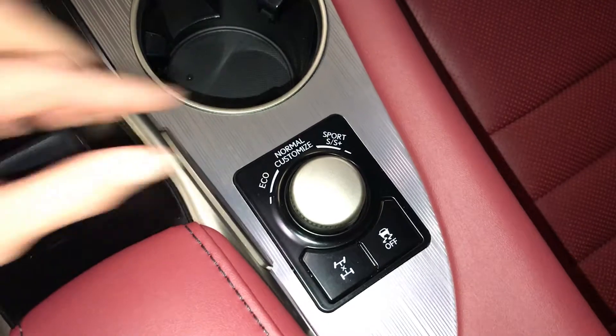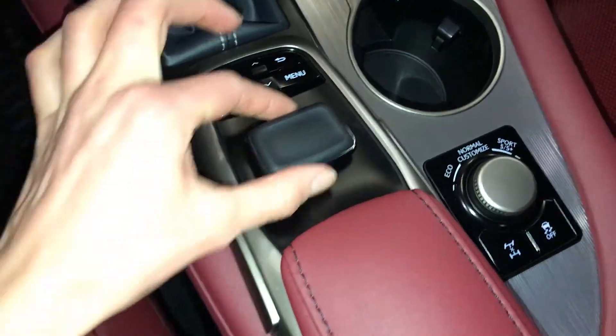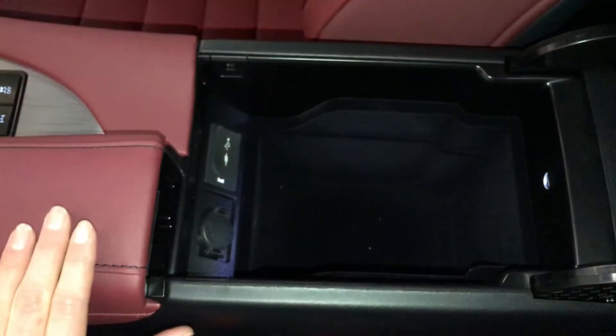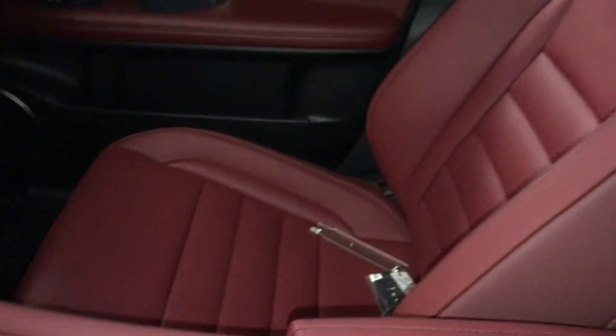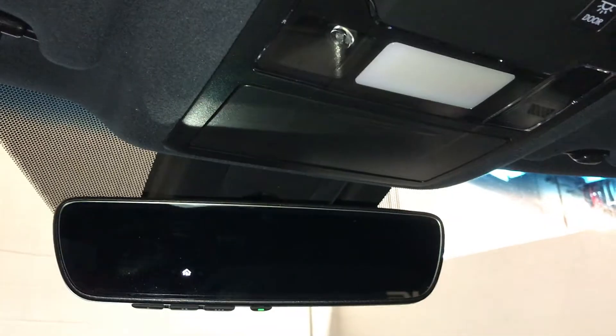There are your drive modes. This is what you use to control your display screen — enter is on both sides. Under your armrest: power outlet and USB auxiliary. Lockable glove compartment. Power tilt and sliding sunroof with manual sunshade — controls are overhead. Hands-free lighting, sunglass holder. Auto-dimming rearview mirror with three integrated garage door openers.